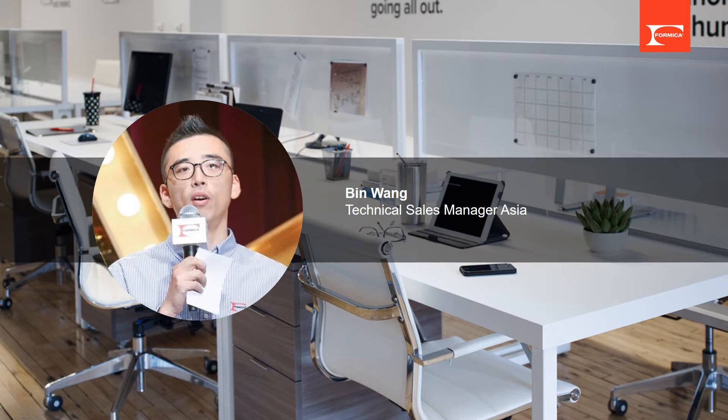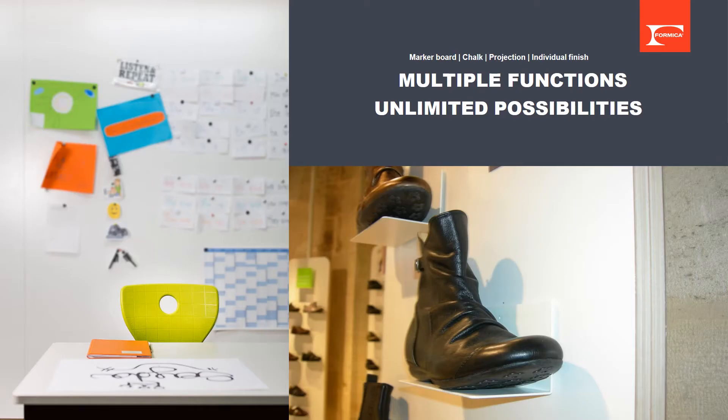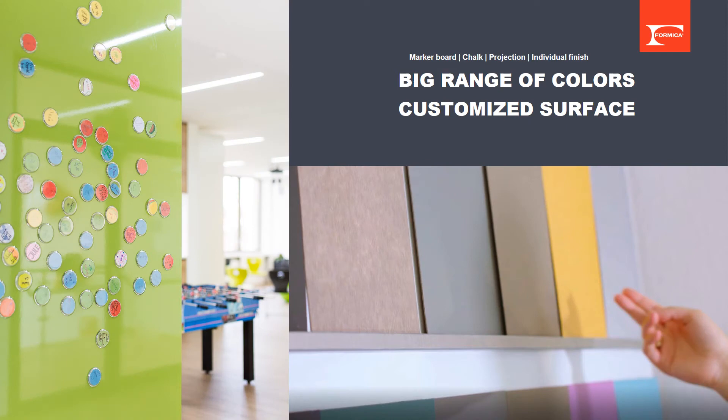Formica is known as decorative surfacing materials; however, magnetic laminates is a combination of decoration and function. By embedding an iron foil in the structure, the product has a very strong magnetic effect. Deco Metal magnetic laminates offers a big range of colors, other than the mainstream black and white.